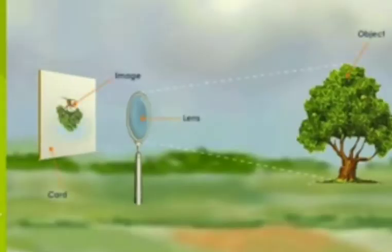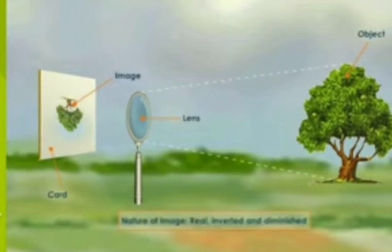But if the object — well illuminated, like a tree or a candle — is far away from the lens, then its image can be taken on a screen on the other side of the lens. This image is inverted and real.